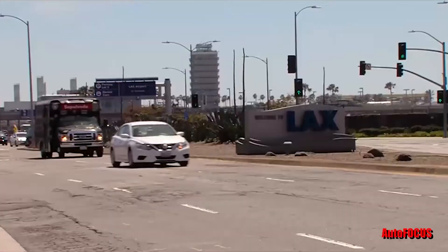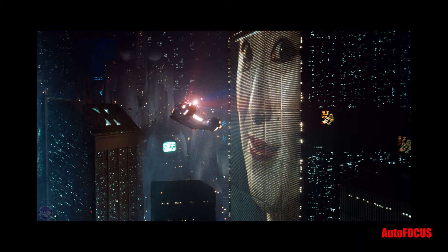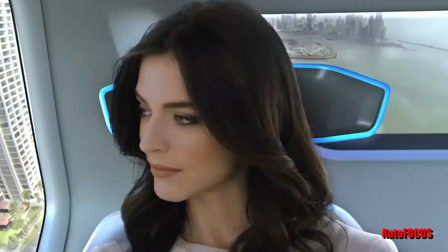More and more people are moving to big cities, and traffic is getting worse. In the future, flying cars may eliminate all that. No longer is this just a scene from a science fiction movie like Blade Runner or cartoons like The Jetsons. This stuff is just around the corner, right behind driverless cars, which we'll get into later.